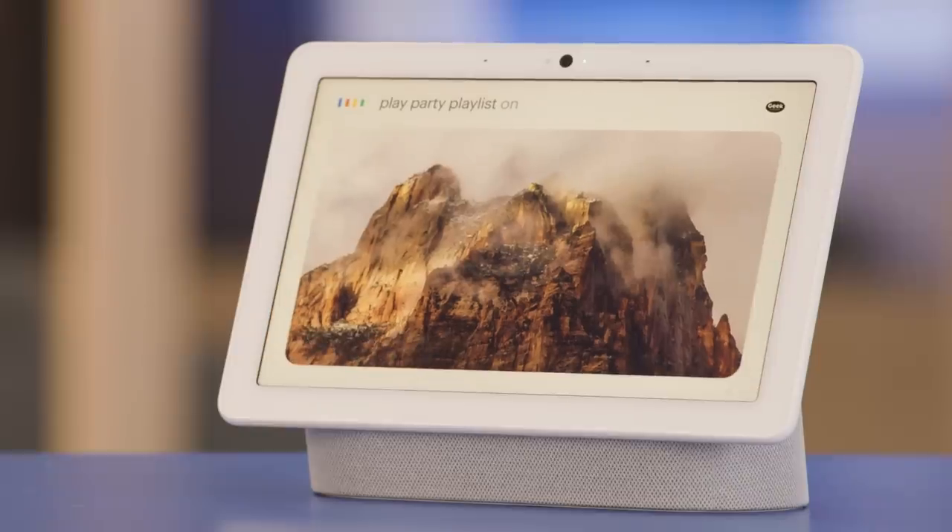Once grouped, you can even ask the Google Assistant to play your favorite playlist to the speaker group. No need to take your phone out, which is great when you have your hands full.